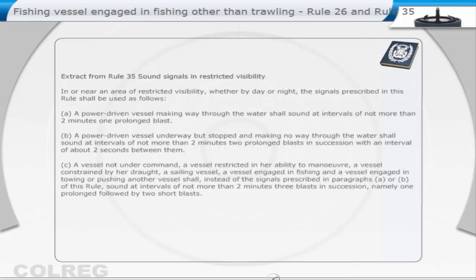A vessel not under command, a vessel restricted in her ability to manoeuvre, a vessel constrained by her draught, a sailing vessel, a vessel engaged in fishing, and a vessel engaged in towing or pushing another vessel shall, instead of the signals prescribed in paragraphs A or B of this rule, sound at intervals of not more than two minutes three blasts in succession, namely one prolonged followed by two short blasts.